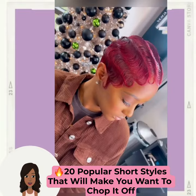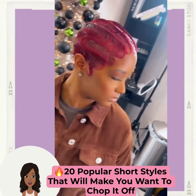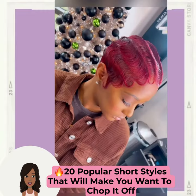We start off with this beautiful red finger wig pixie cut. This is absolutely stunning. The cut, the color, everything is so beautiful.